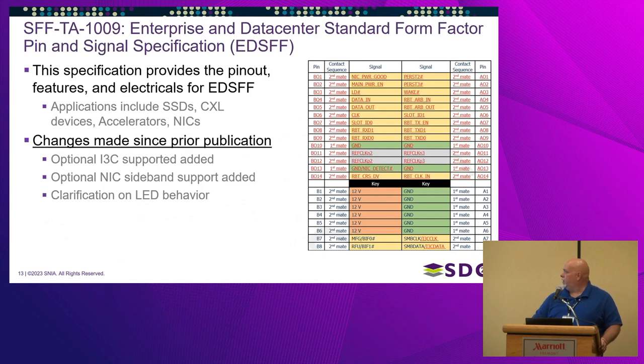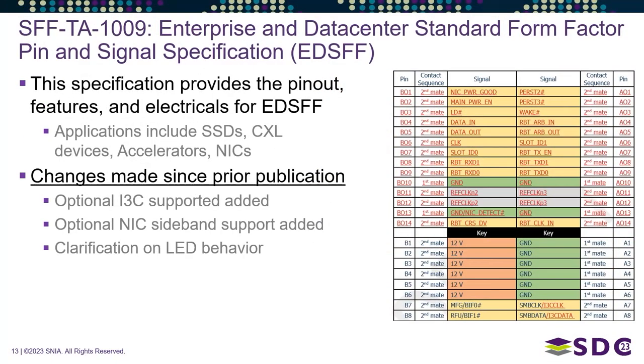Next is SFF-TA 1009, the pin and signal specification for EDSFF form factors. Popular applications include SSDs, CXL devices, accelerators, and NICs. In this revision, we've added optional I3C support, NIC sideband support, and some additional clarifications for LED behavior in EDSFF devices.